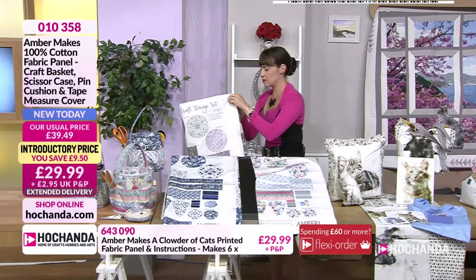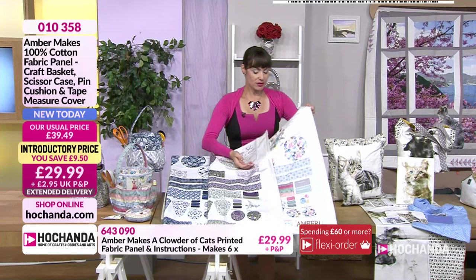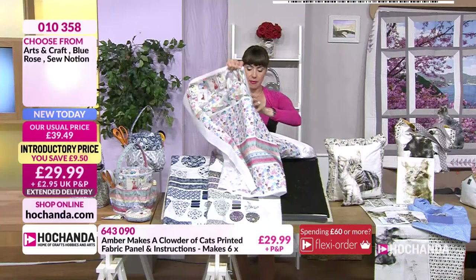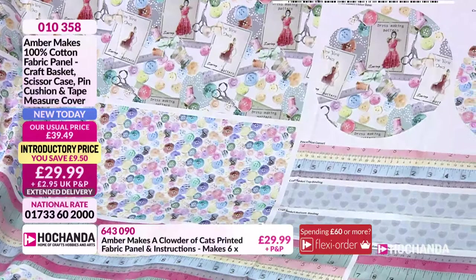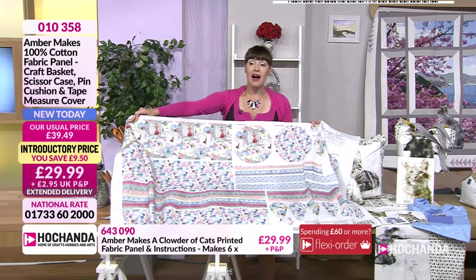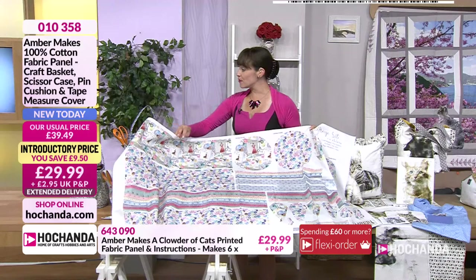The last option is Sew Notions — really pretty colours in this one. It's hard to say which you like the most; it depends where you're going to put it. Or you could give it as a gift — either give them the kit, or make it and fill it with craft supplies for someone new to crafting. They're all dispatched from the 21st of August. Each option is £29.99 — you've got a £9.50 saving, which is very generous. Item number is 010358.